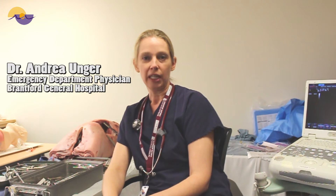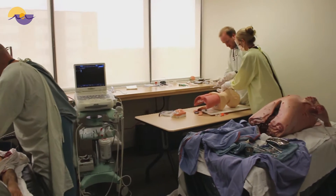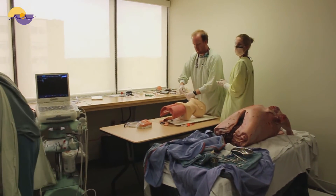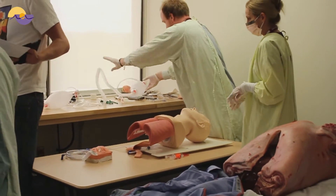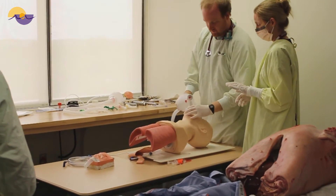My name is Andrea Unger. I'm one of the ER physicians here at the Brantford General. I'm very excited to be involved in sim training. This is revolutionary for a small hospital like ours — this is the kind of thing that takes place at a major teaching center, and it gives us the opportunity to be prepared for things that don't happen every day. It's hard as an emergency doctor to never know what's coming in and be prepared for every kind of emergency. To practice with simulation gets us prepared to handle whatever comes, and it lets us work with our peers so that we can improve together as a group, because when it comes to these life-saving moments, we have to work together as a team.